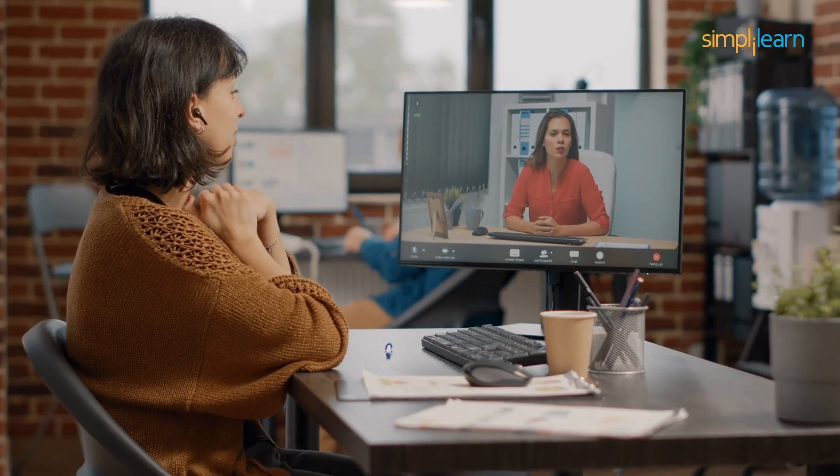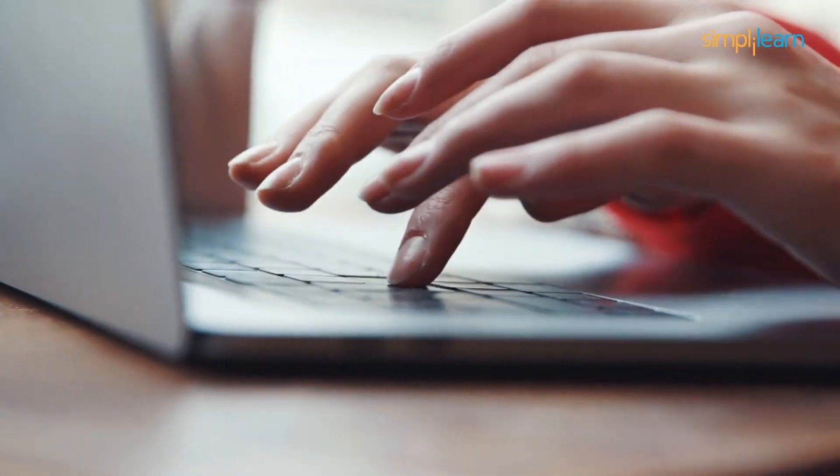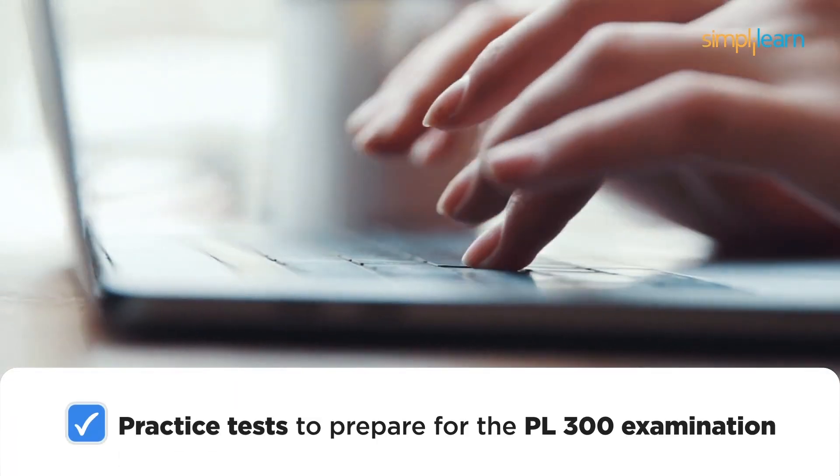The program is not all about theory, but offers hands-on experience. During the program duration, you'll access practice tests to prepare for the PL300 examination.